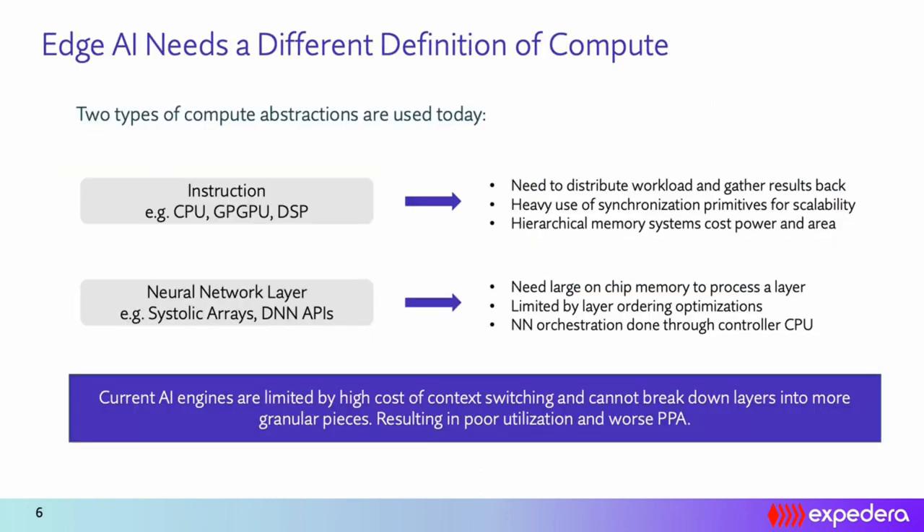So why are current solutions not able to achieve this? At Expedera, when we surveyed different architectures for NPU processing, we could broadly categorize them into two buckets: instruction-based architectures and layer-based architectures.